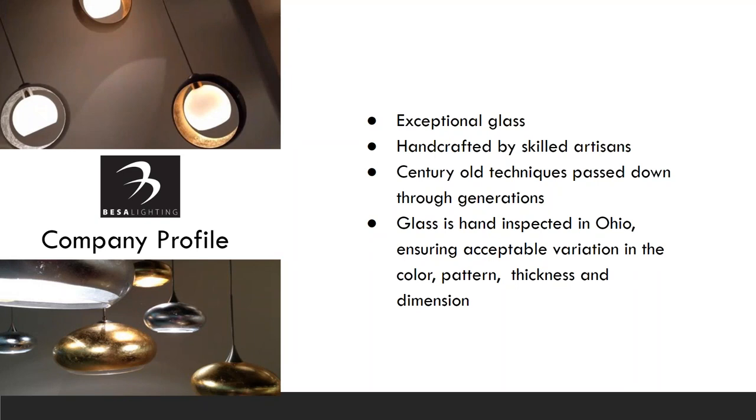The crowning jewel of their offering is their exceptional glass. It's handcrafted by skilled artisans using century-old techniques passed down generation after generation. All of their glass is hand-inspected in Ohio to ensure acceptable variation in color, pattern, thickness, and dimension before delivery to the customer. Especially with art glass there can be differences, so that's a really important step they take to ensure your customer is satisfied.